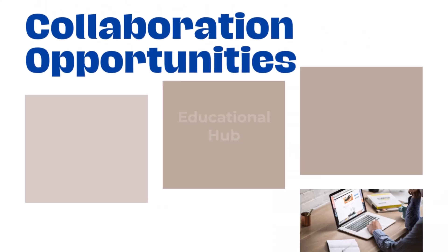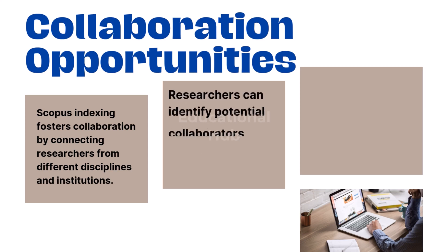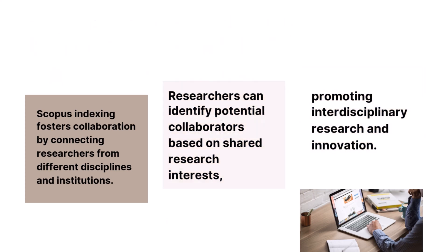4. Collaboration Opportunities: Scopus indexing fosters collaboration by connecting researchers from different disciplines and institutions. Researchers can identify potential collaborators based on shared research interests, thereby promoting interdisciplinary research and innovation.